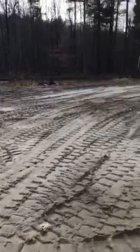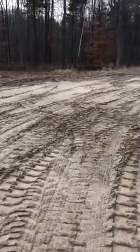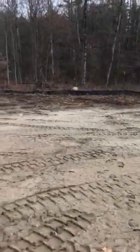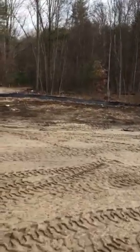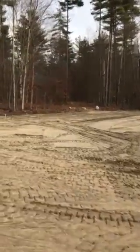This is the yard — the grading is done, but there's no topsoil, no grass planting, and a fair bit of general cleanup still needed.